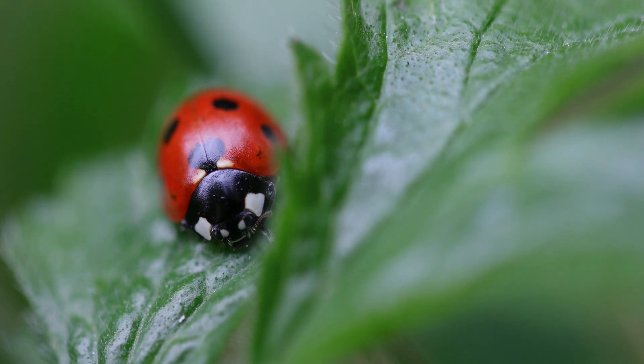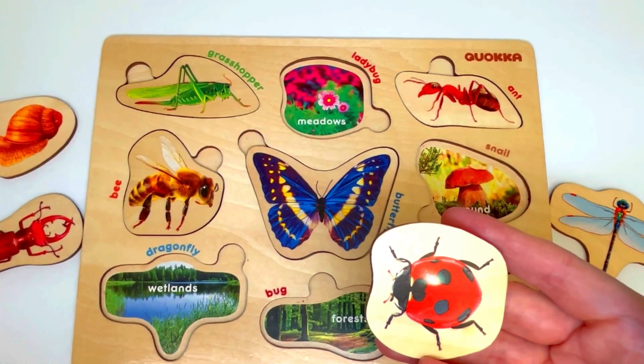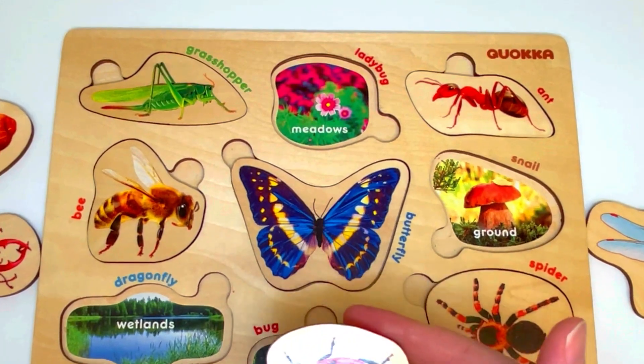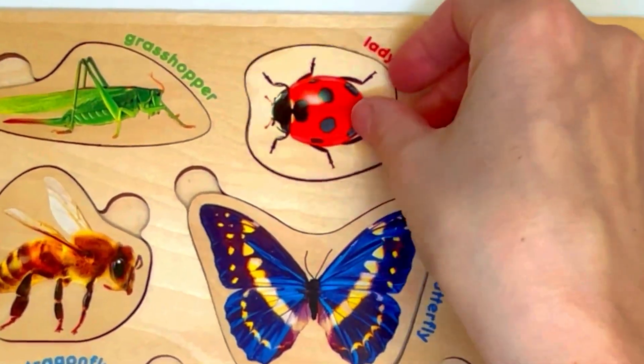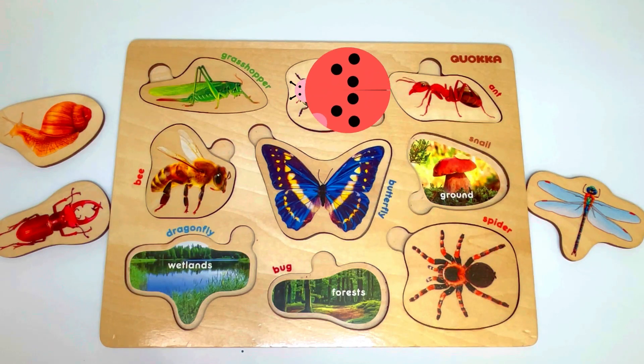This is a ladybug. Ladybugs live in areas that have young flowers and green leafy plants — that's where they find their food. So let's look for a place that has flowers and green plants, which is called meadows. Where is a spot with flowers and green plants? It's right here! The ladybug is happy to be back home.